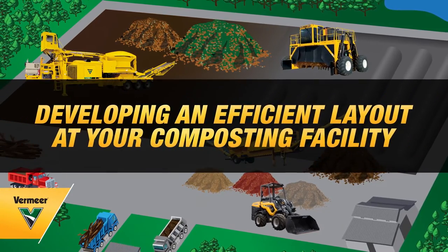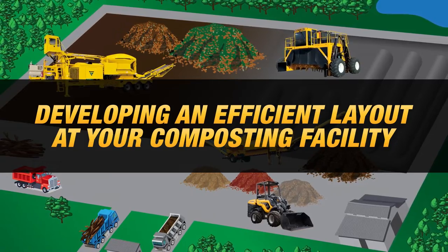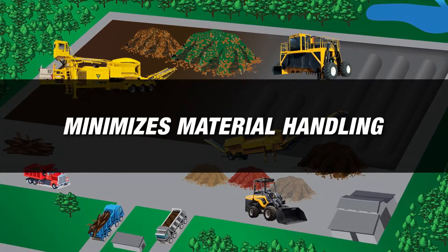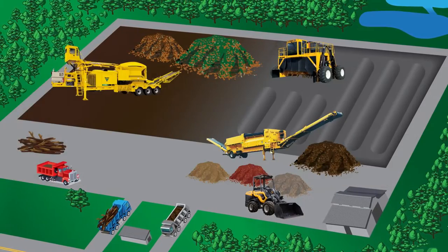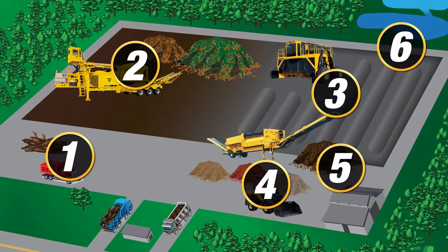The layout at a composting facility is crucial to how efficiently material is handled and can significantly impact the quality of the end products that are produced. A good layout minimizes the amount of material handling and helps control outside factors like moisture that can impact maturation and cause odors. Here are six areas that can make all the difference at your compost facility.